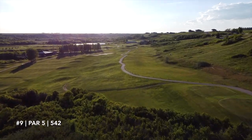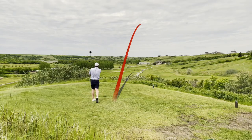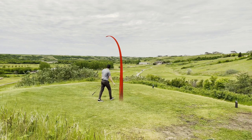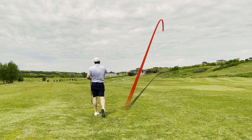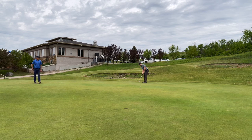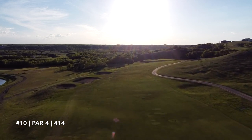Moving on to hole 9, par 5 — we have got ourselves a match! Narrow par 5 but very forgiving as long as you keep it down the left; trouble right. John absolutely pumps his drive down the middle. I yanked mine way left — back down near hole 1, basically in the office. Rye did the same, so we're playing it as a 3-shot par 5. John brought out his hybrid but leaked it into the right into a troublesome area. My third shot set up a birdie putt — didn't drop, but a par was enough to win the hole. We're 1 up heading to the back 9.